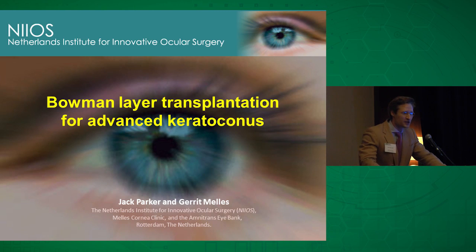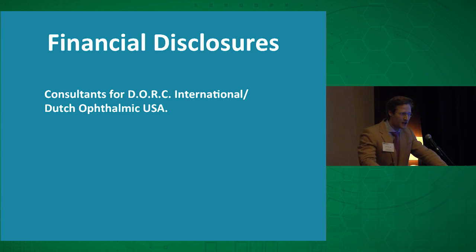As for my financial disclosures, I'm a consultant for a Dutch ophthalmic instrument manufacturing company called Dork, but it probably doesn't have any relevance to today's chat.